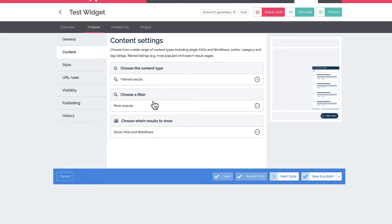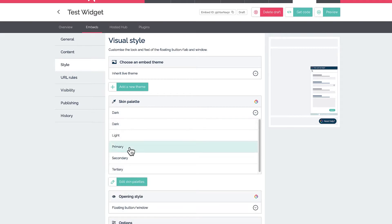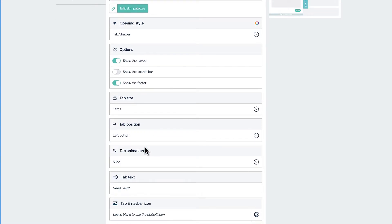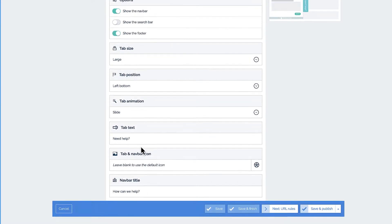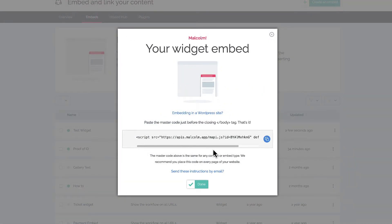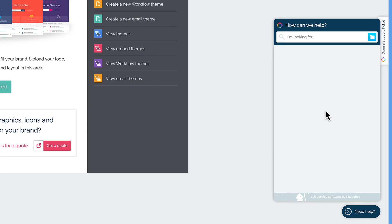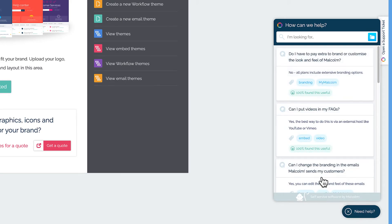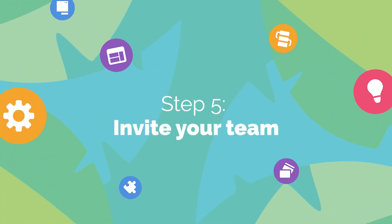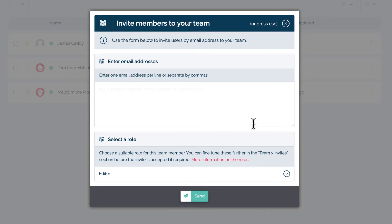These are easy to configure and set up, and like the hosted hub there are lots of ways to tweak the visual appearance of what is showing to your customers. They're also a really great way to surface your content contextually — for example, if you do have an online product or service, you should use a Malcolm floating widget to bring support content right into that. Your customers could then access relevant content without having to navigate away from the screen they're on, and you can update the support content whenever you want via My Malcolm. We of course use just such a widget in My Malcolm to offer you contextual help and support.